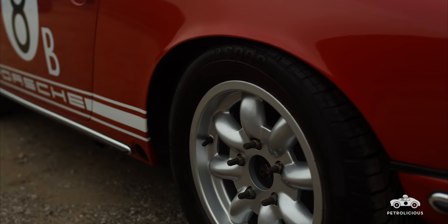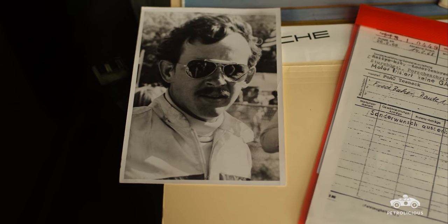In 1969, it raced the Irish Hills 4-Hour with co-driver Dickie Smothers, and they won first place.